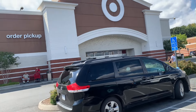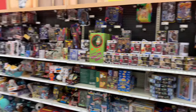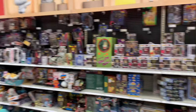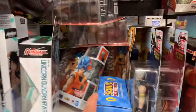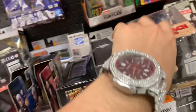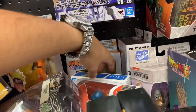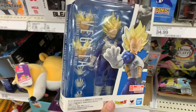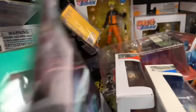We just pulled up to Target — you already know that's where the heat be at. Pulling up to the collector's section, going to give y'all a little overview of what we got going on. Still got the Super Saiyan Blue Goku in stock, as well as a Super Saiyan Vegeta chilling back there. That still nonetheless is in stock. As far as anything else new, I'm not really seeing nothing. They did restock the Naruto again but that's about it.